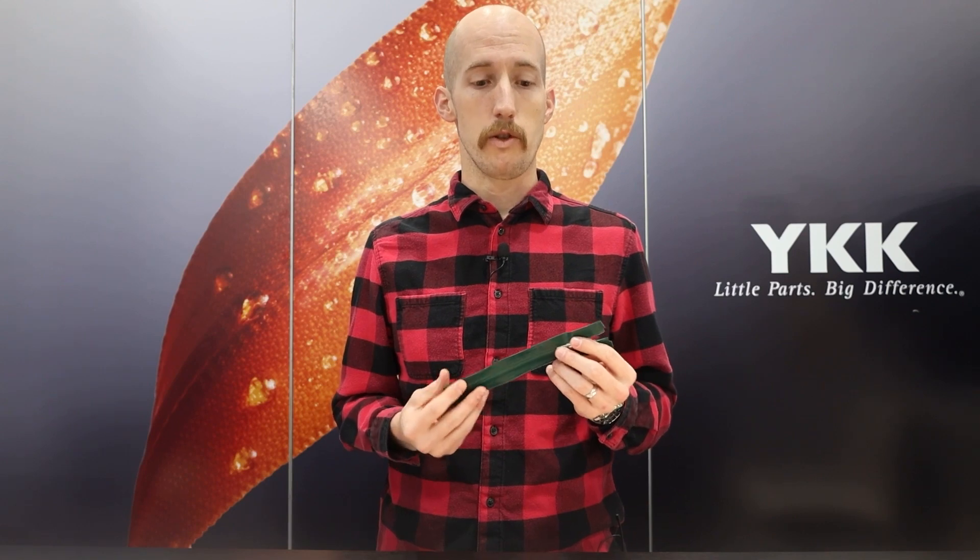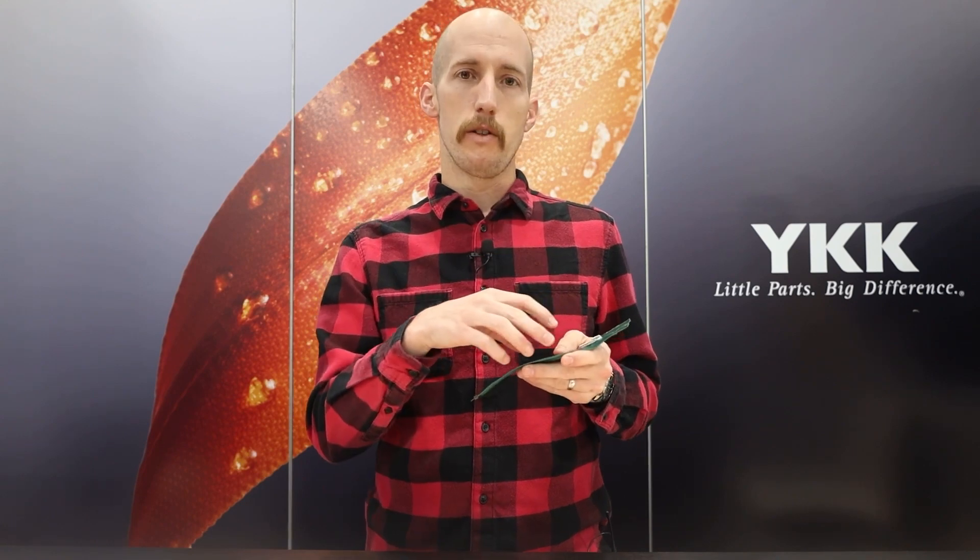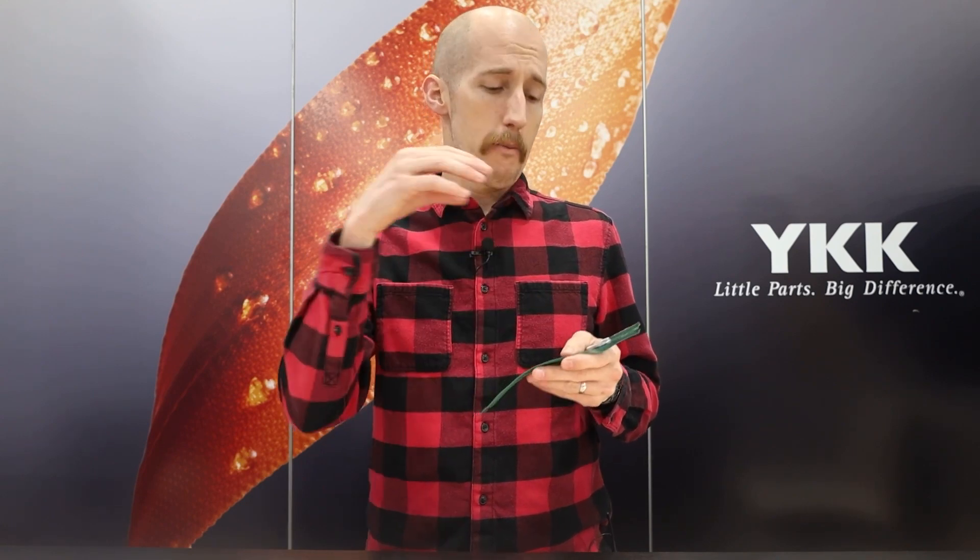Another very important and significant change is we've converted from a C6 durable water repellent chemistry to a PFC-free, or C0, chemistry treatment. This is going to have the same water repellency performance you've come to expect from our Aqua Guard series. One of the ways we evaluate this is with YKK's internal shower test, where we expose the zipper to a duration of rainfall and measure both the absorption of the zipper itself as well as leakage.